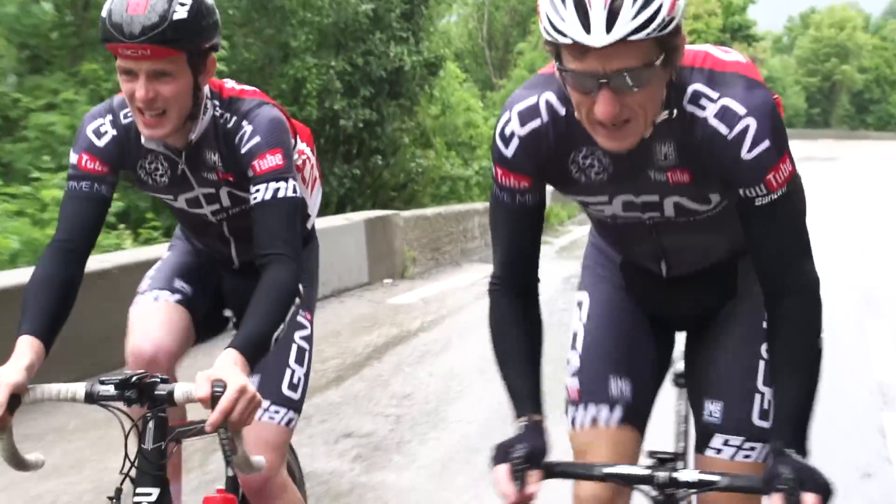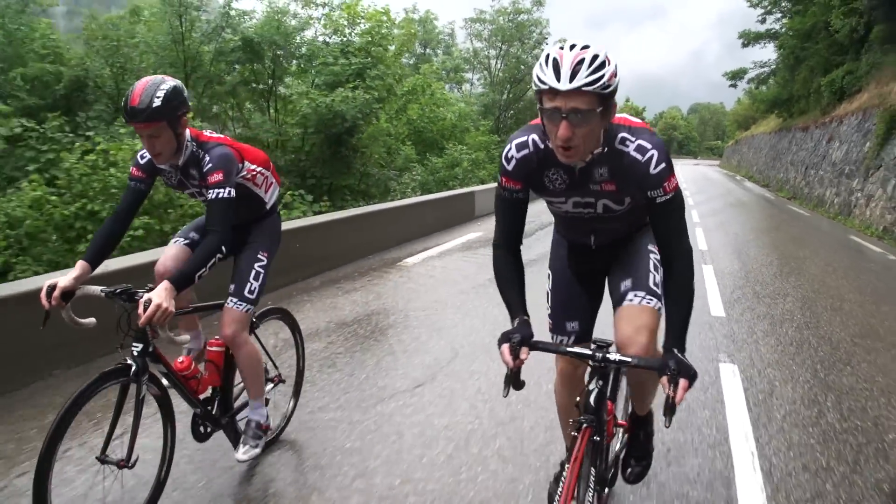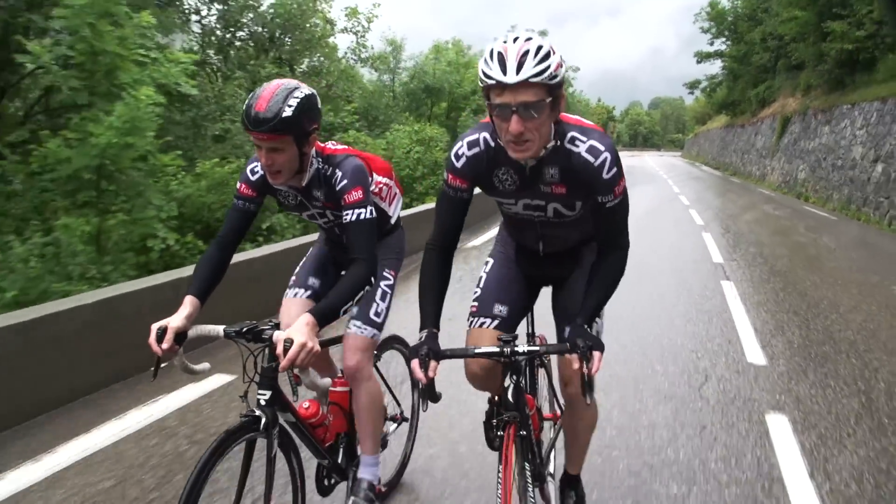You may have recognised this climb. It is one of the legendary climbs of the Alps and of the sport. It's out of the way with its 21 hairpins.